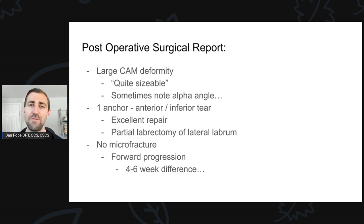So if you have multiple anchors, or the repair wasn't quite as good as noted by the surgeon, oftentimes you might have to go a little slower with your rehab.